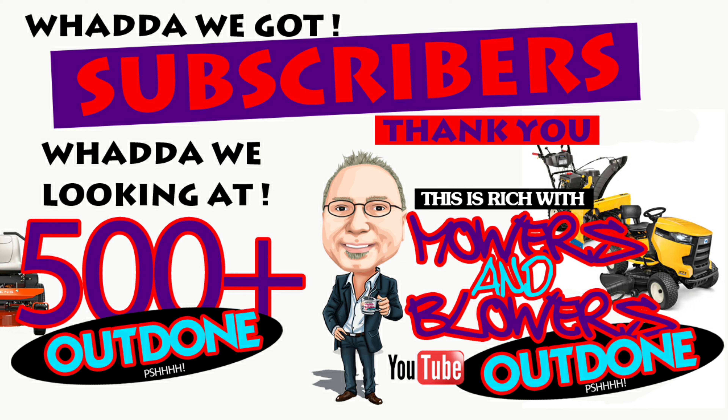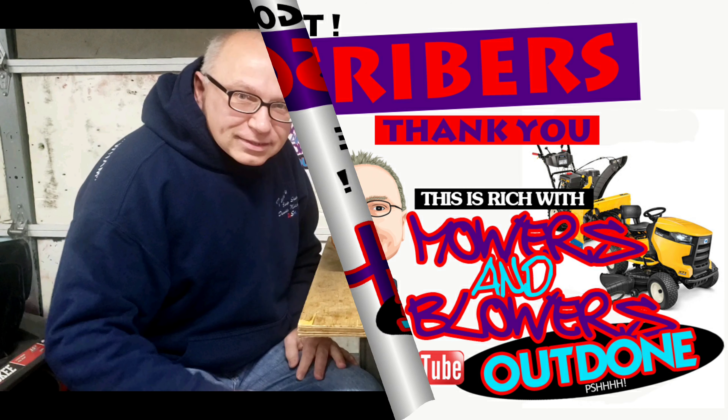Hey guys, it's Rich from Mowers and Blowers Outdone. I want to thank you guys for subscribing. And if you haven't subscribed, just hit that subscribe button and then hit the bell icon, and you'll be able to get notified every time I put out a new video.